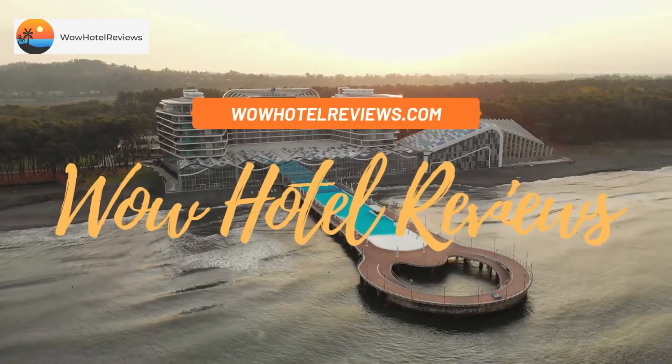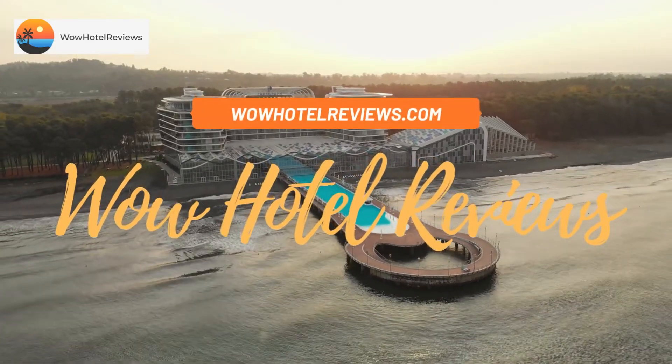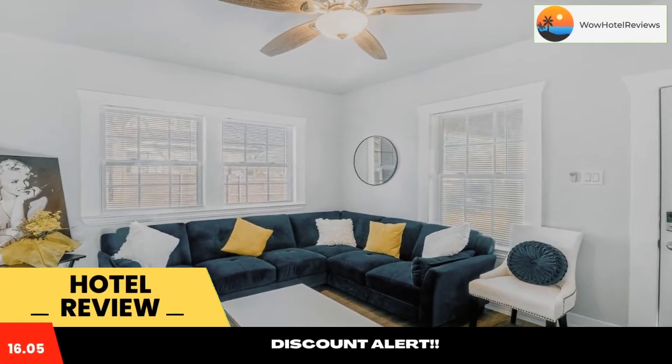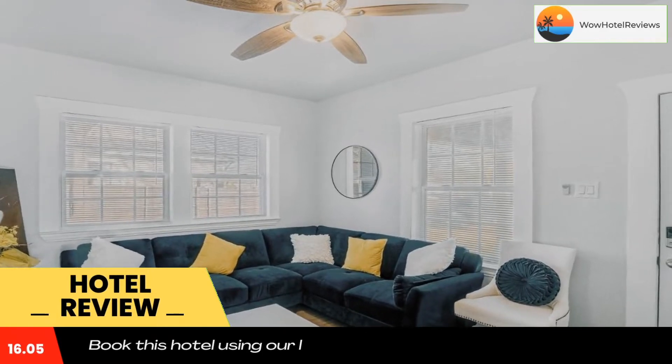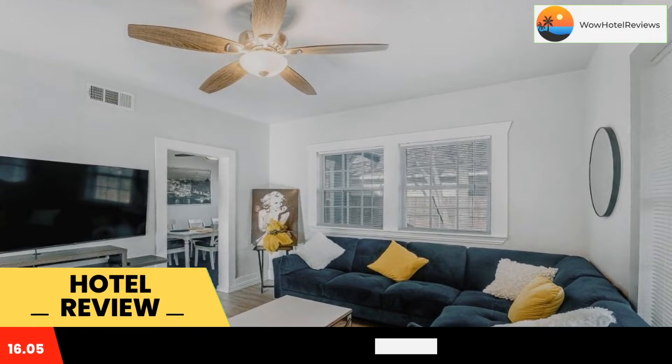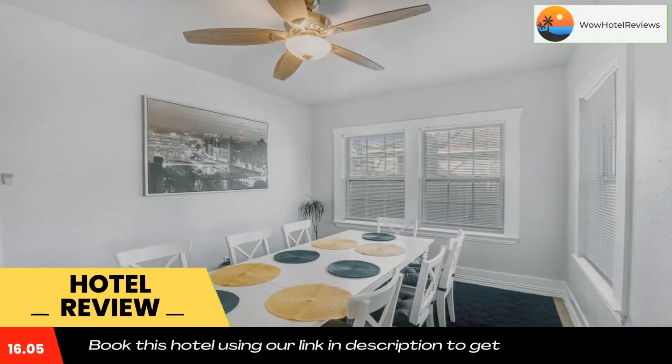Hello guys, welcome to Wow Hotel Reviews. Today I am reviewing Texas Two-Step. Please use our booking.com link in the description to book the hotel and get special pricing. Some of the most popular facilities are free parking, free wi-fi, and non-smoking rooms.